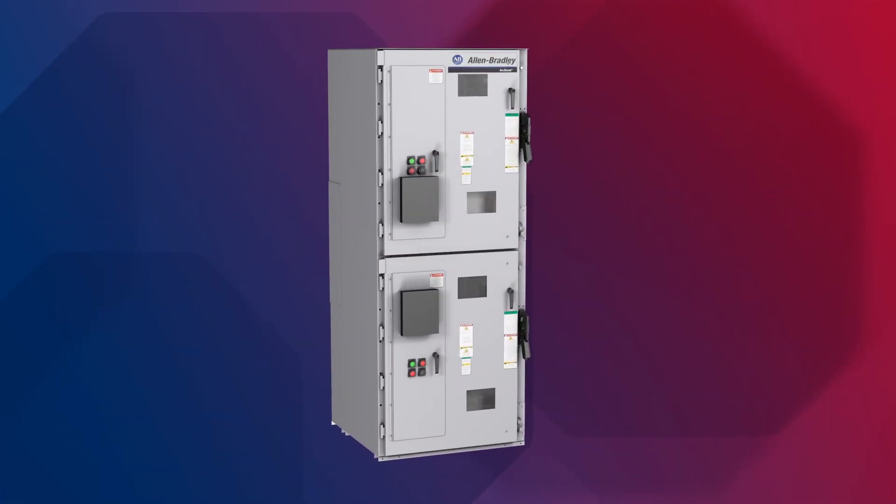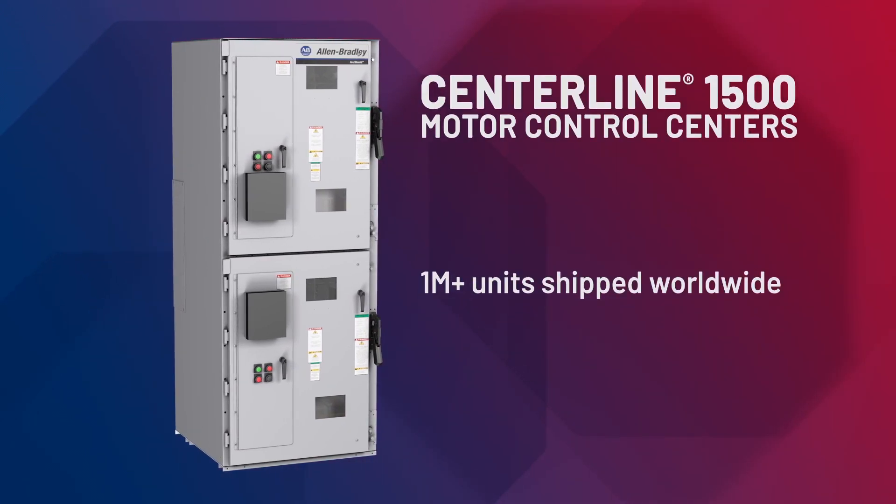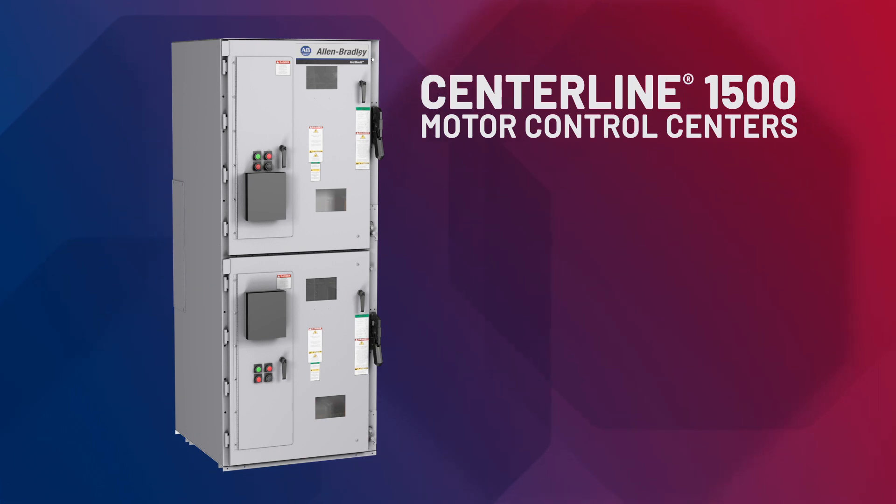Since launching Centerline motor control centers, we've shipped over 1 million units to customers around the world. Centerline motor control centers integrate process control and power into one centralized package. They lead the industry with groundbreaking productivity and safety innovations.